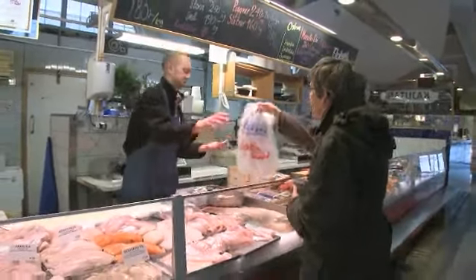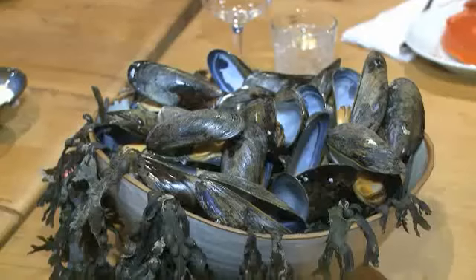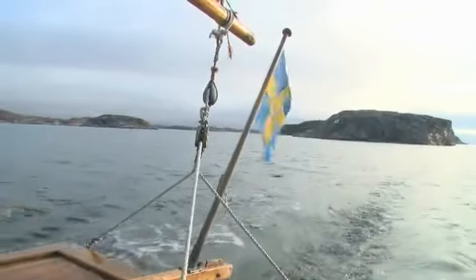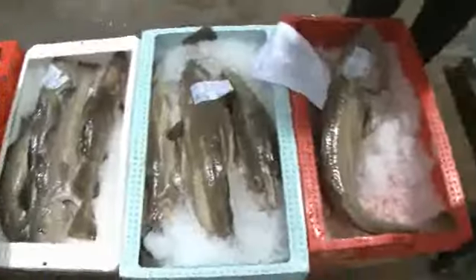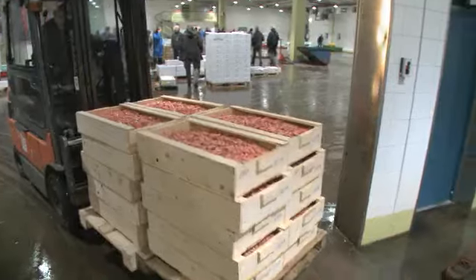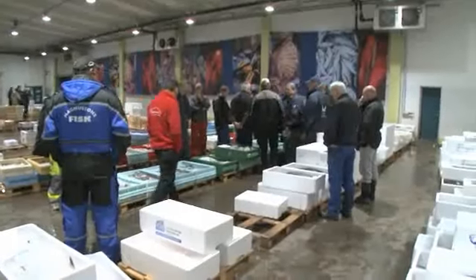Seafood lovers everywhere have probably at one time or another hesitated about ordering fish off the menu, because a lot of the time you can never be quite sure about how fresh it actually is. Not so here though, because Sweden prides itself on its bountiful supply of fresh produce from its local waters. So where better to come and glimpse a little of what goes on behind the scenes than here — Sweden's largest fish auction in Gothenburg City.